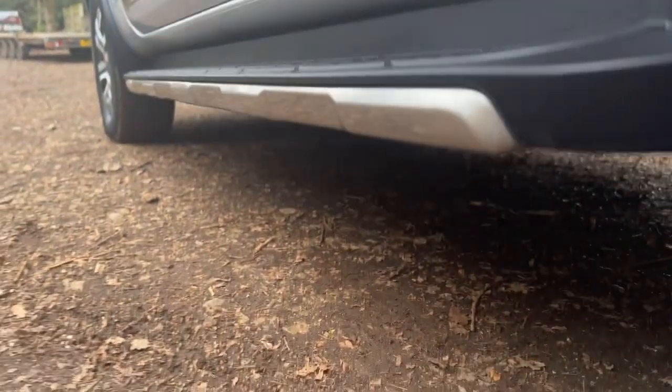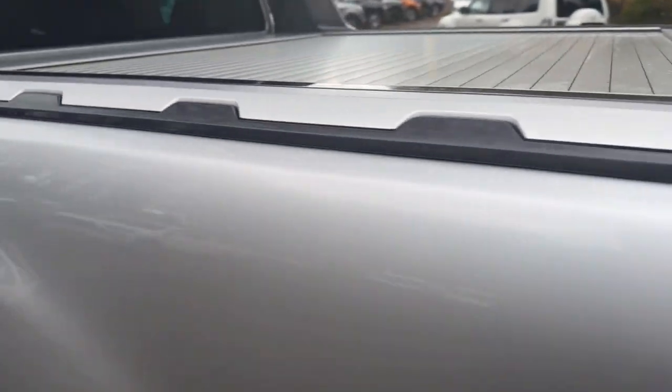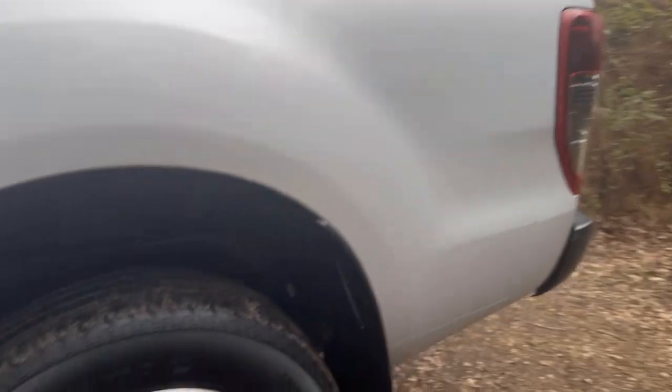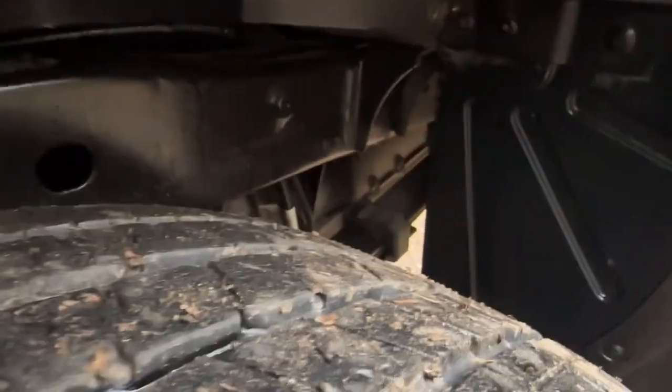I've got the impression this is going to be quite a quick video because it is virtually like new. The side steps are in nice clean condition as well. The rear quarter is again in nice clean condition — no unusual marks or dents, it's really very clean. The passenger rear wheel and tyre — the wheel is in great condition, a Continental tyre with about six or seven millimetres of tread, and under the arch it's really nice and tidy.